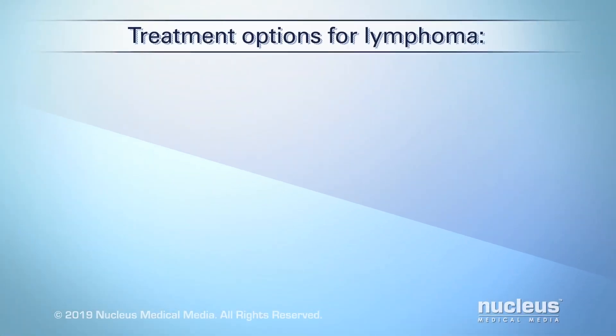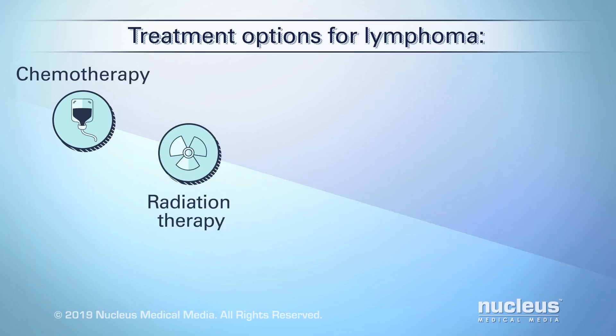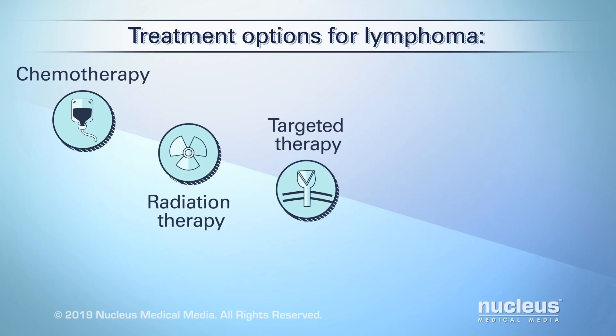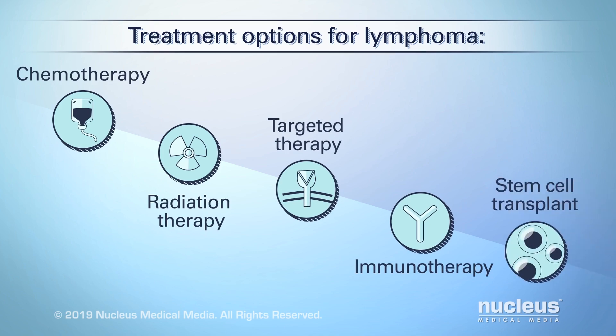Treatment options may include one or more of the following: chemotherapy, radiation therapy, targeted therapy, immunotherapy, and stem cell transplant.